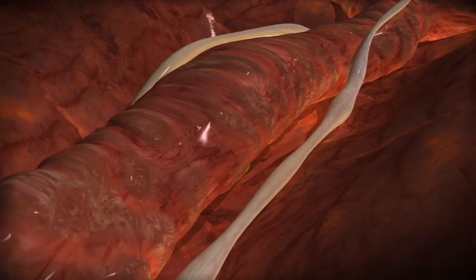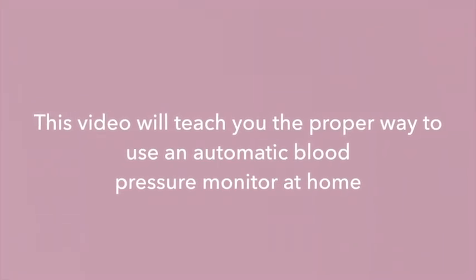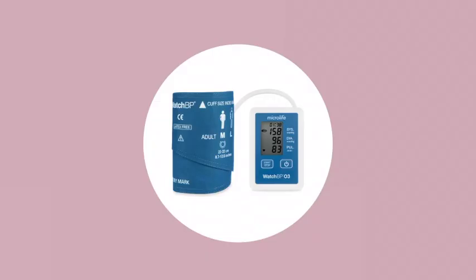Blood pressure is the force of your blood against the walls of your arteries. High blood pressure means the force is higher than it should be. This video will teach you the proper way to use an automatic blood pressure monitor at home like one of these.